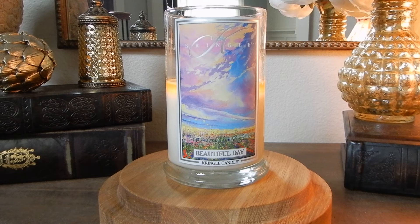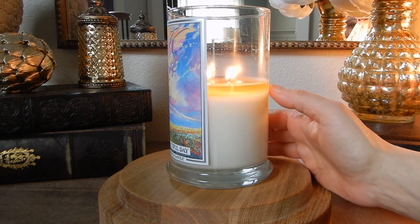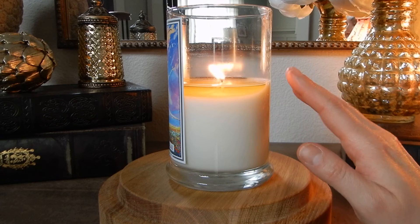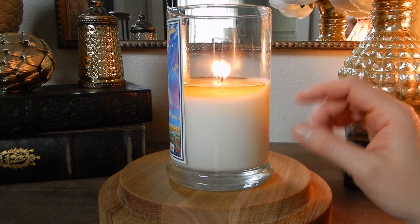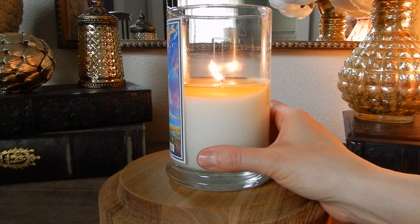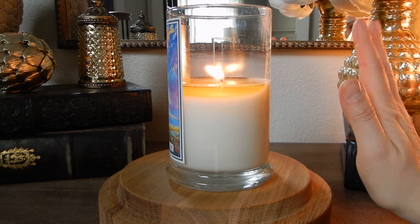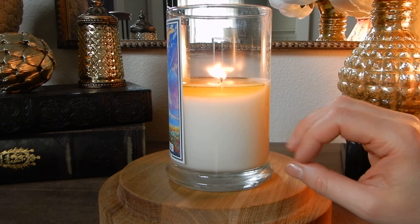The strength of this is only about a four, and the throw is right around a three or four as well. This one is just not really picking up in strength at all. I was hoping the further down I got I would hit a scent pocket or something. I'm not quite at the halfway point yet — I did just light this about ten minutes ago so it hasn't fully pulled out. I have no problem with the wax — it's clean and beautiful as always with this two-wick. There's no sooting, no discoloration, no problems with the wicks. It's just the strength and throw that are really light.